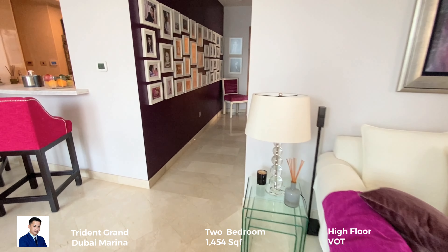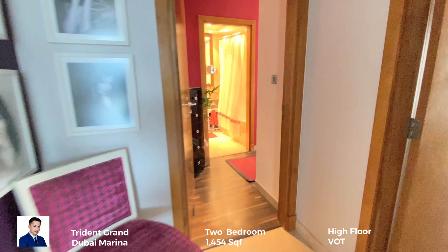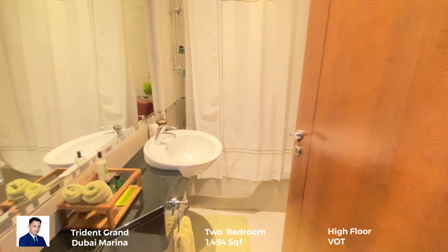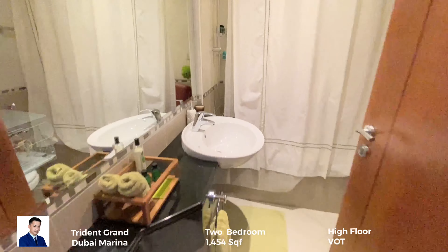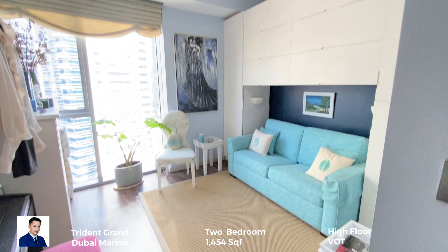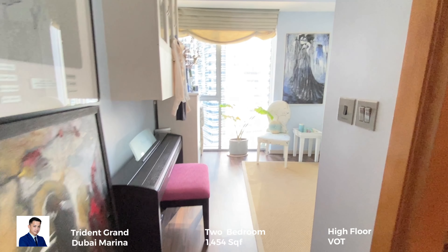Let's move to the first room, which is the guest room. The guest room is actually converted as a dressing area. As you can see in the video, there is a built-in cabinet and a couch, where you can remove the couch and the built-in cabinet and make it a proper room.